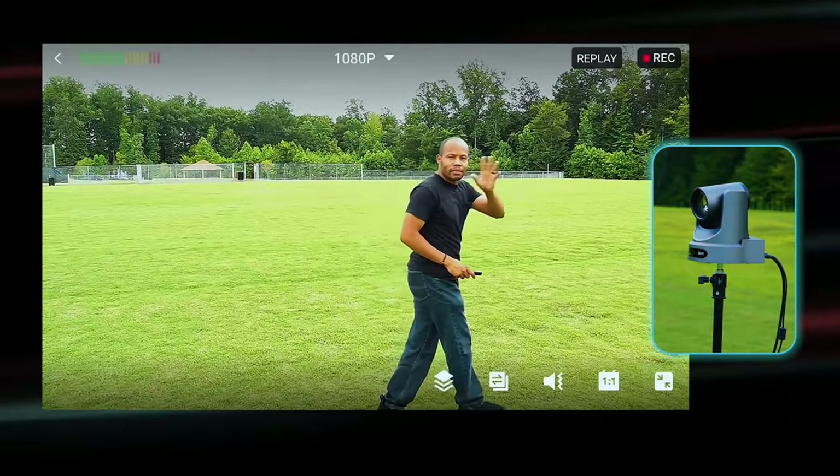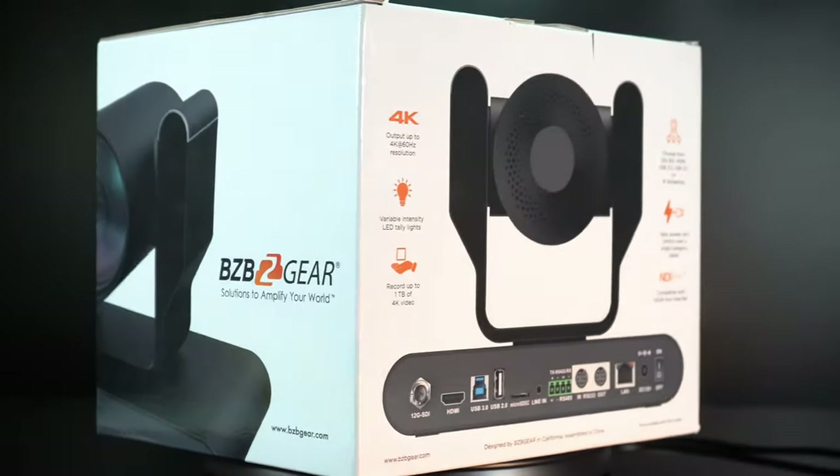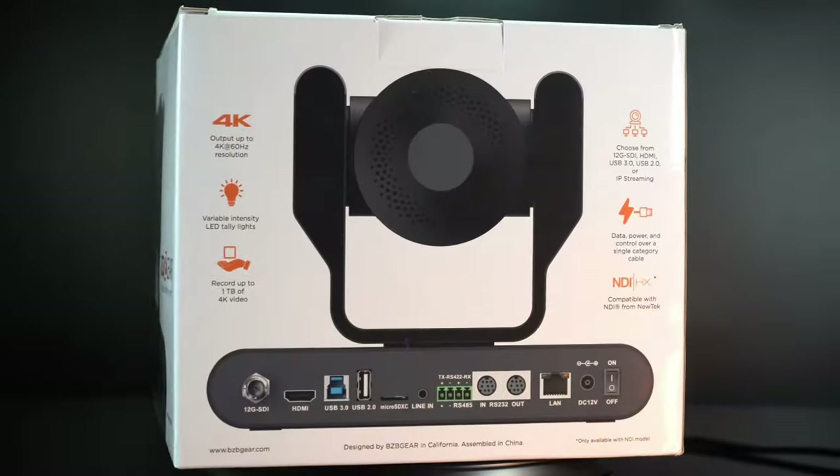When choosing your camera, we're going to start with image quality. All of these cameras have the ability to at least stream and record at 1080p resolution, with some having the ability to stream and record at 4K. In most cases, individuals viewing our broadcasts and live streams are not watching in 4K, but some are, so it's something to consider.